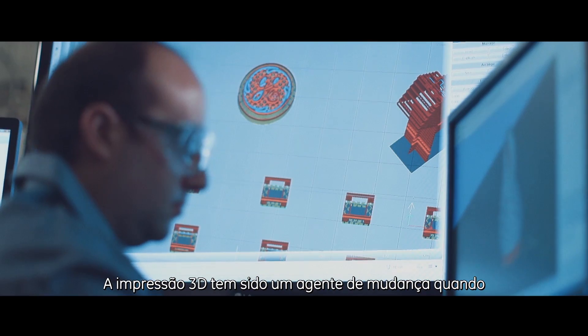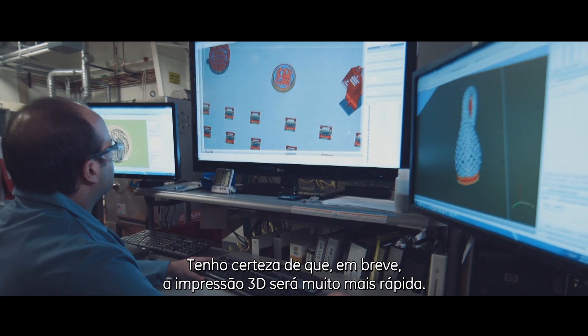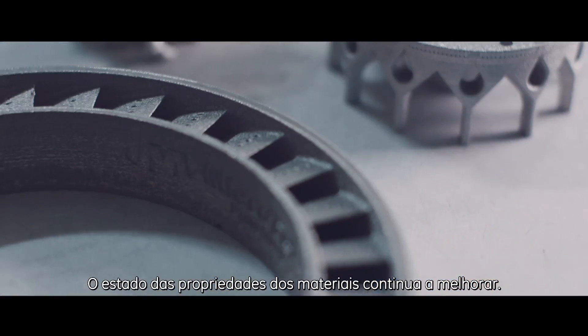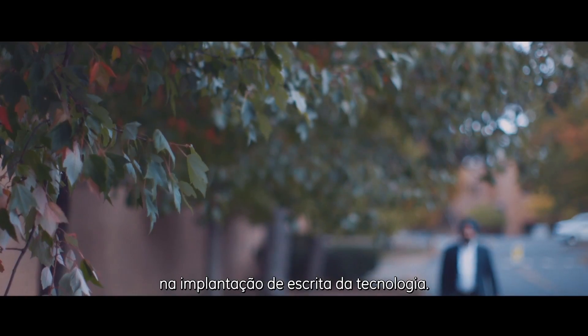3D printing has been a game changer when it comes to designing products and getting the best performance. In the very near future, I anticipate that 3D printing will become a lot faster. The state of the material properties will continue to improve. This is one of the key roadblocks in the wider implementation of the technology.